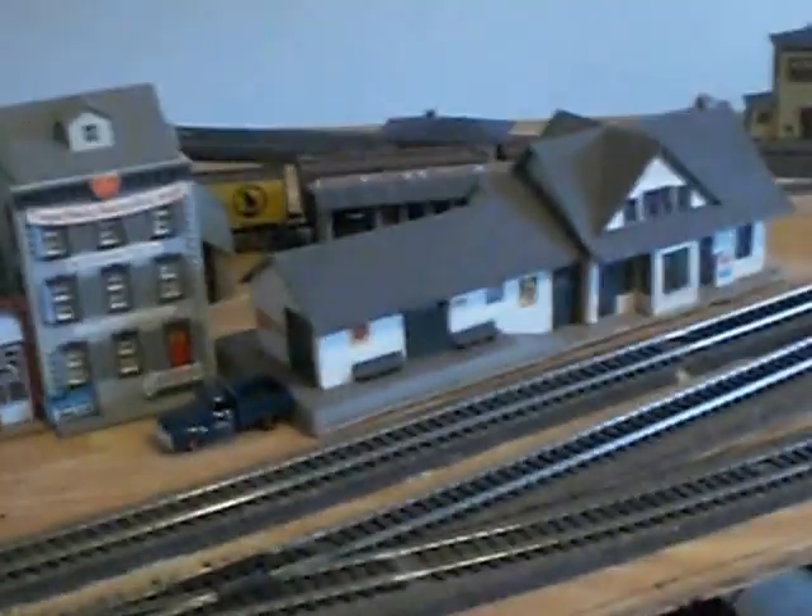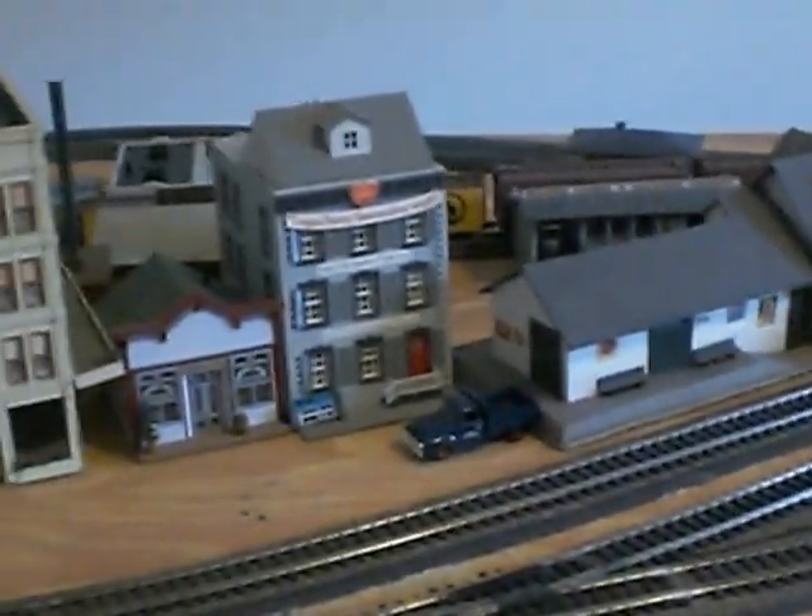There are some ACL cabooses — that's an old Model Die Cast and that's a Bachmann that I custom lettered ACL. ACL really never had cabooses like this but I kind of like them. Here's my freight station over here, and I've got some watermelon cars, and some coal cars that will eventually be going to the coal plant.